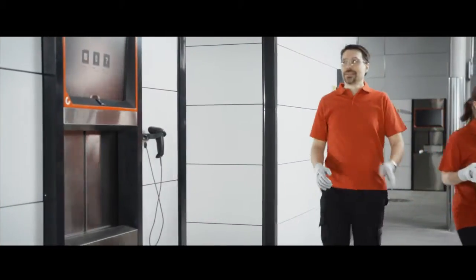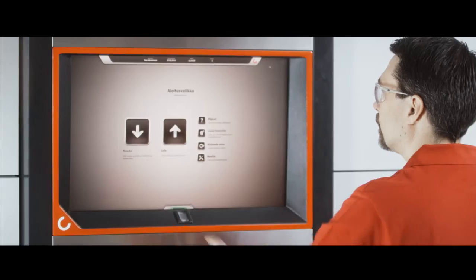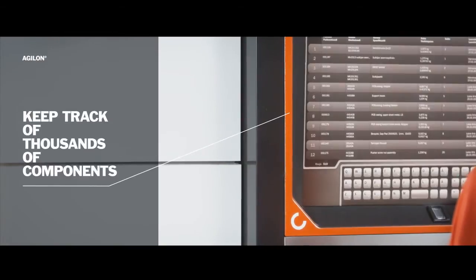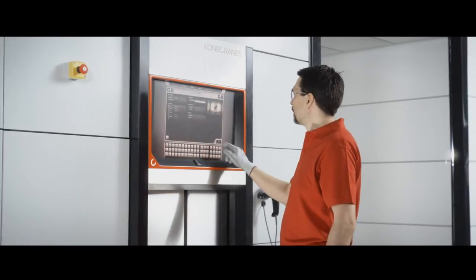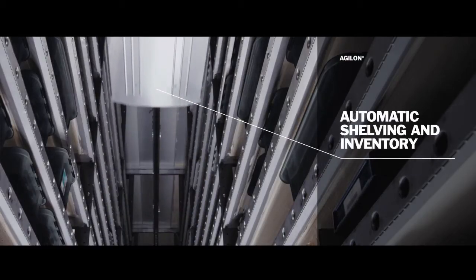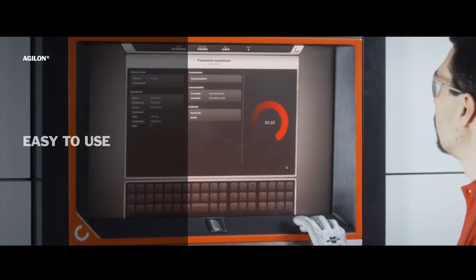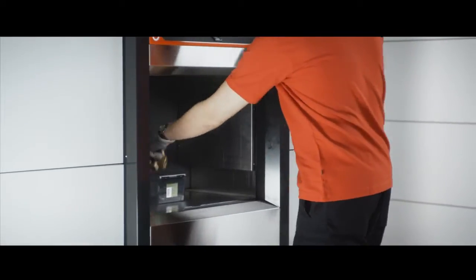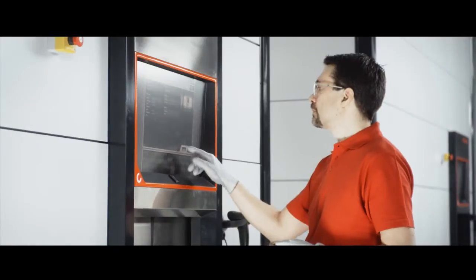Well Tom, the A team has an innovative technique. They're going straight to the Agilon and can immediately find the part they're looking for. A few taps on the screen and things start happening inside the Agilon. And he's got it.